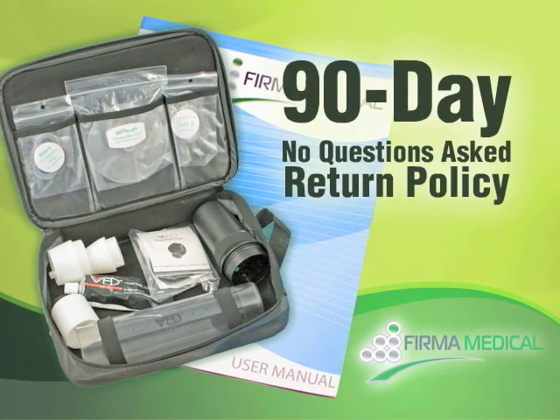Ferma offers a 90-day, no questions asked return policy, and each VED system is backed by our manufacturer's warranty.